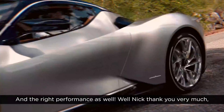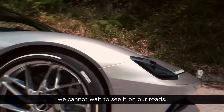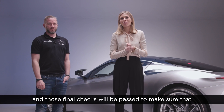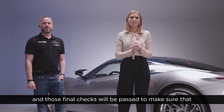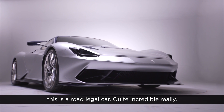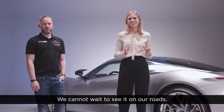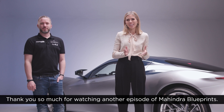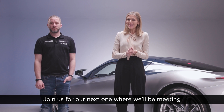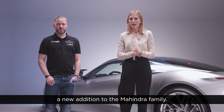Well Nick, thank you very much. We cannot wait to see it on our roads. After the final round of tests the design will be validated, and those final checks will be passed to make sure that this is a road-legal car. Quite incredible, really. Thank you so much for watching another episode of Mahindra Blueprints — join us for our next one where we'll be meeting a new addition to the Mahindra family.